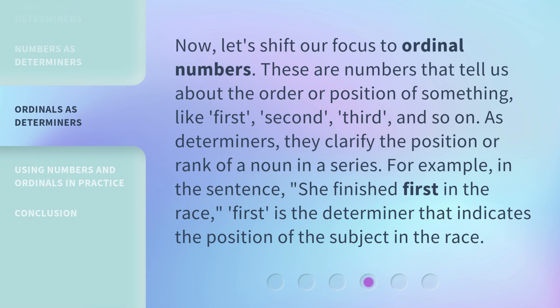Now, let's shift our focus to ordinal numbers. These are numbers that tell us about the order or position of something — like first, second, third, and so on. As determiners, they clarify the position or rank of a noun in a series. For example, in the sentence 'She finished first in the race,' 'first' is the determiner that indicates the position of the subject in the race.